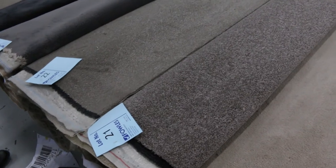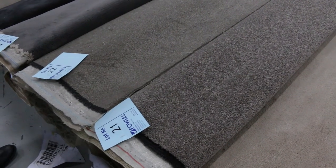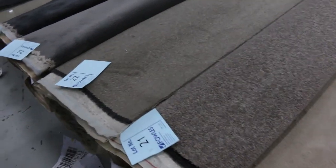Broadloom meters means 3.6 meters across by the length of the roll — the catalogue will tell you how long each roll is. We've got some nice grey plush piles: lot 23 the charcoal, also lot 24 and lot 25. And more charcoals at lot 26.